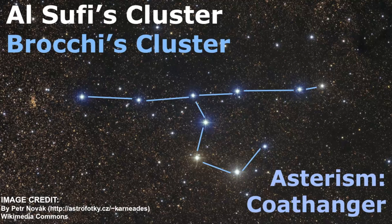Now let's review some of the characteristics of this star cluster. It is one of those few things in the night sky that actually looks like what its name says. Here you can see there are six stars in a line, and then four more stars connected to make it look like a coat hanger. Like many things in astronomy, it has multiple names.